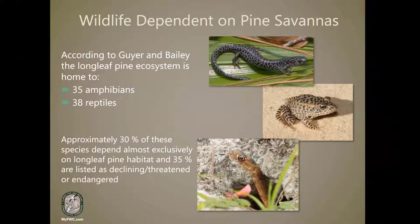The longleaf pine ecosystem is home to approximately 35 amphibians and 38 reptiles. Thirty percent of these species depend almost exclusively on longleaf pine habitat. As with the range of longleaf pine and native ground cover, many are declining, with 35% listed as threatened or endangered.